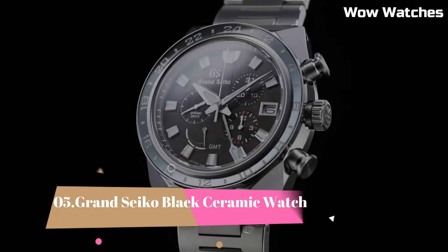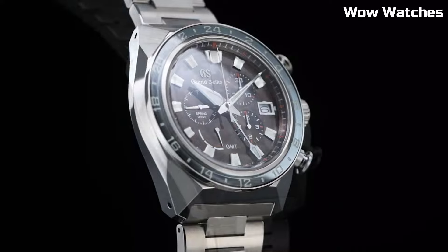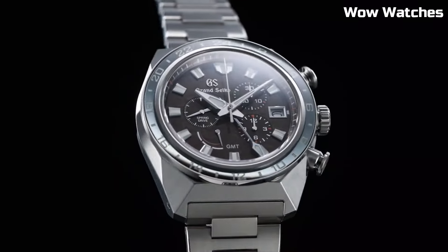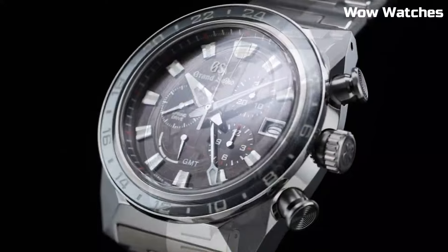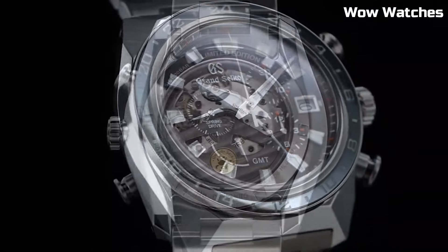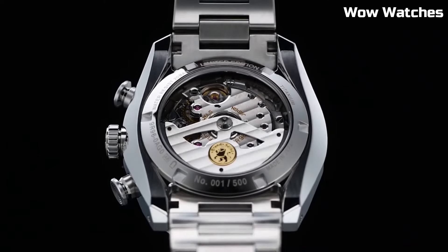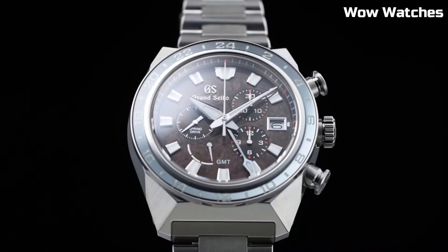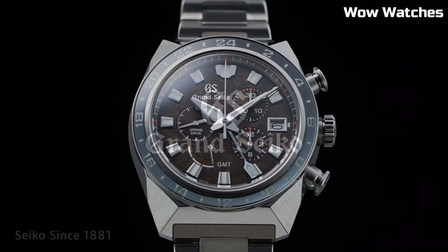Number 5. Grand Seiko Black Ceramic Watch. Exemplifies exquisite craftsmanship and timeless elegance. Its sleek black ceramic case and bracelet exudes sophistication and durability. The watch features a precise automatic movement ensuring impeccable timekeeping. The dial showcases a minimalist design with luminescent hands and indices for readability in any lighting.